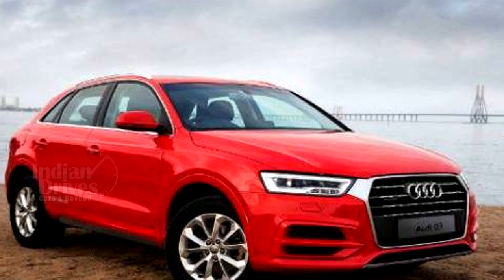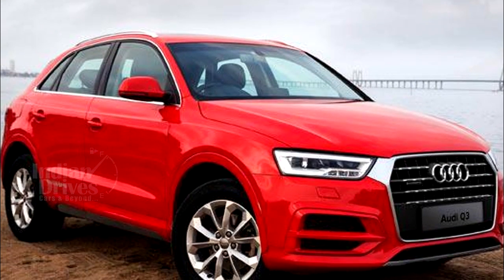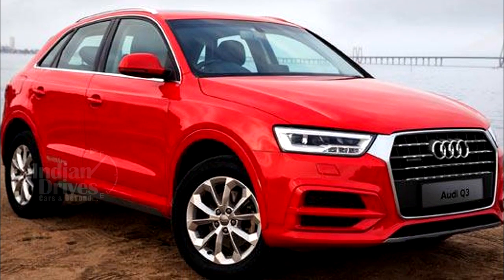A limited edition Q3 has been launched by Audi India. Called Dynamic Edition, this limited edition Q3 will cost Rs 39.78 lakhs.